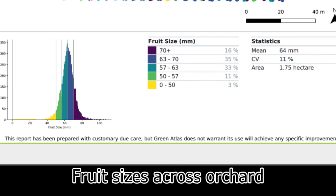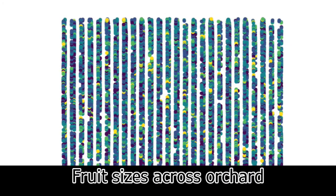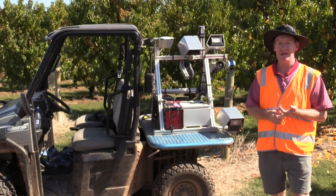What we've been doing, as I said, is looking at fruit size, fruit number, and fruit color on a range of stone fruit crops — from peach, plum, apricot, and nectarine.